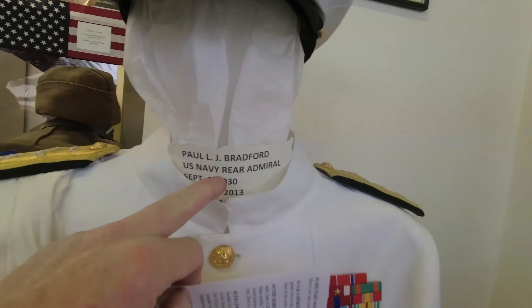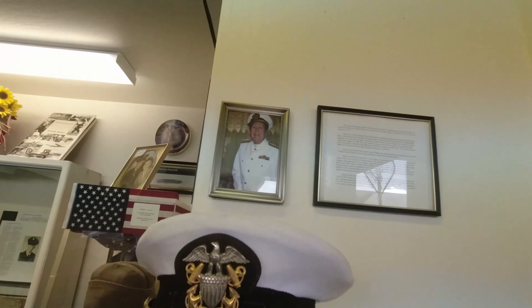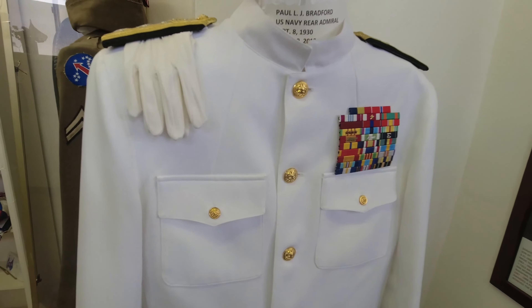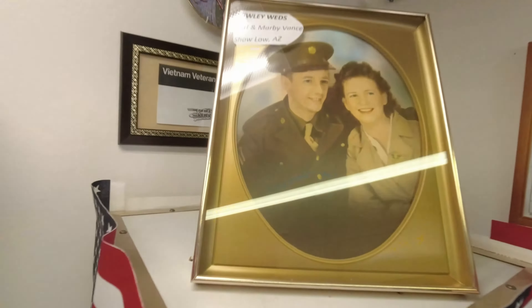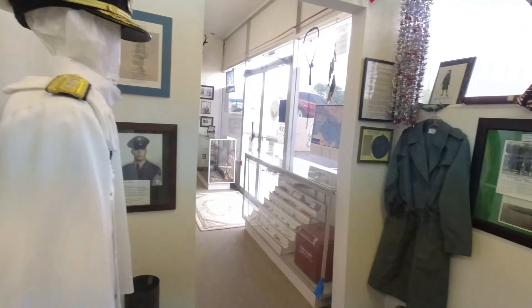Look at this guy — 1930 to 2013, rear admiral. That's the man right there. That's a lot of service. This gentleman up here — his newlywed picture — he passed away in Vietnam, got killed. And these are some of his medals, including that one. You know what that is. That's room number two. We've got a lot more to go.